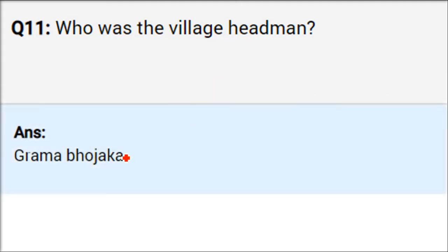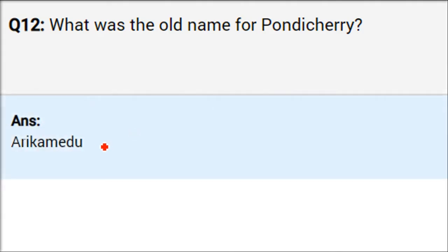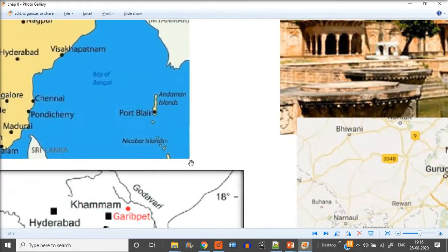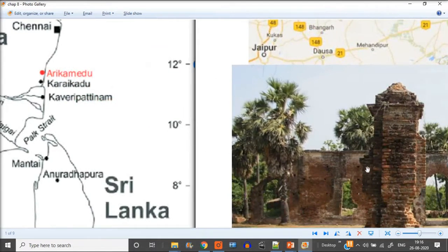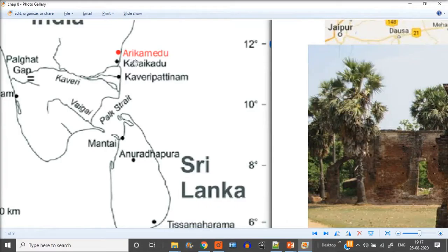The village headman was called Grama Bhojaka. What was the old name of Pondicherry? Now it is Puducherry, but previously that region was known as Arikamedu. Actually, Arikamedu is in the south part of Pondicherry — Puducherry is a bigger region. These are the pictures of Arikamedu. Puducherry is a Union Territory of India.